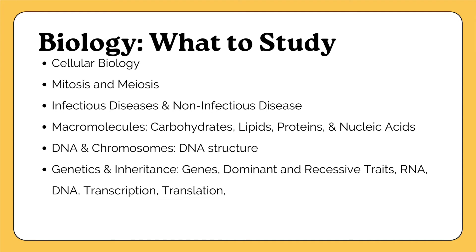Next, study macromolecules — large molecules that are necessary for life. The major macromolecules to study are carbohydrates, lipids, proteins, and nucleic acids. Study the structure of each macromolecule, how they are synthesized (how they're built) and how they are broken down, and the function of each macromolecule within a biological system.